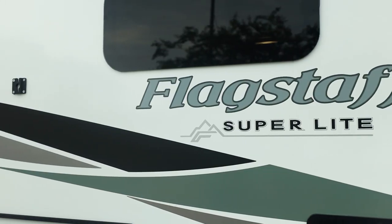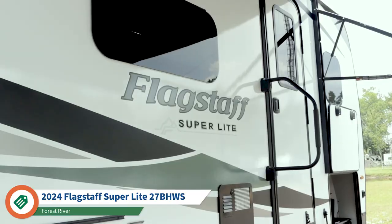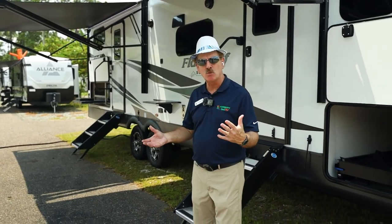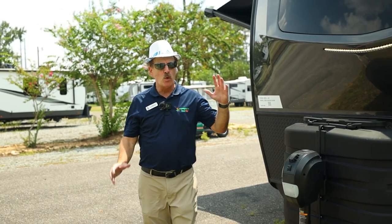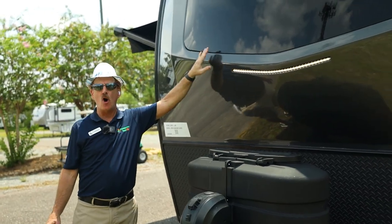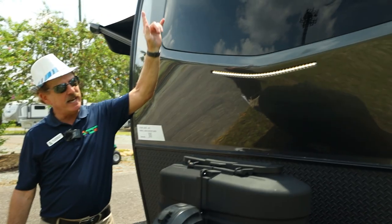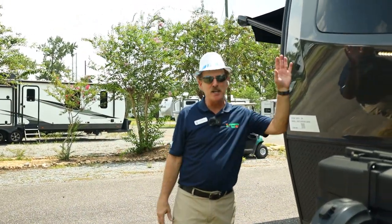Today I'm excited to bring you the Flagstaff 27BH — meaning bunkhouse. You're going to be happy with this one because of the layout: you could sleep between six to eight people, although you don't have to. What you're going to love is this molded cap — it's a three-quarter cap — and you have an actual automotive glass windshield. We'll show you what that looks like from the inside. You can see the nice lighting on the front, which is bright but useful when accessing this area.